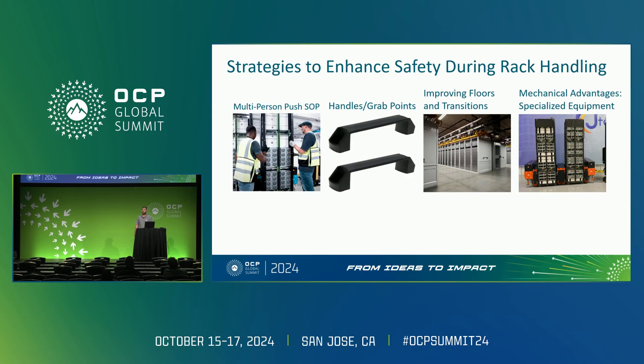Widening doorways and opening areas for maneuvering racks into their point of use could greatly reduce the potential for unnecessary hazards. Possibly the best solution would be to consider using mechanical advantages or automated solutions with specialized equipment to reduce human interaction with such a challenging asset.